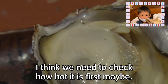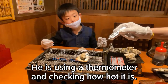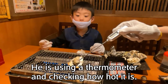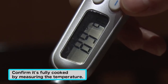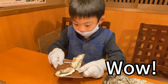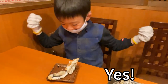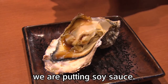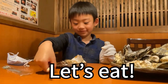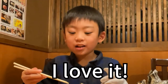I think we need to check how hot it is first. Kids are using a thermometer and checking how hot it is. Wow! Look at this, I can eat this! So before eating this, we are putting soy sauce. Let's eat. Not hot. Mmm, I love it.